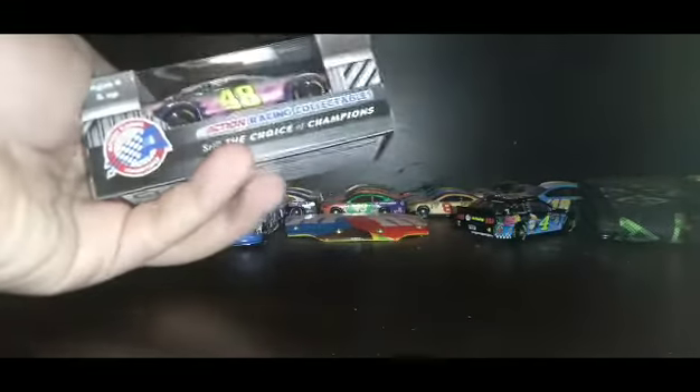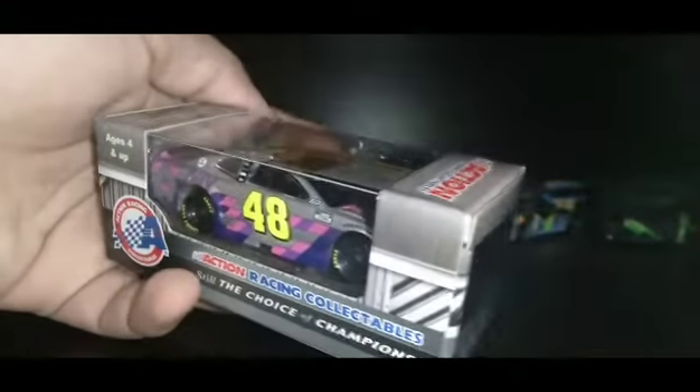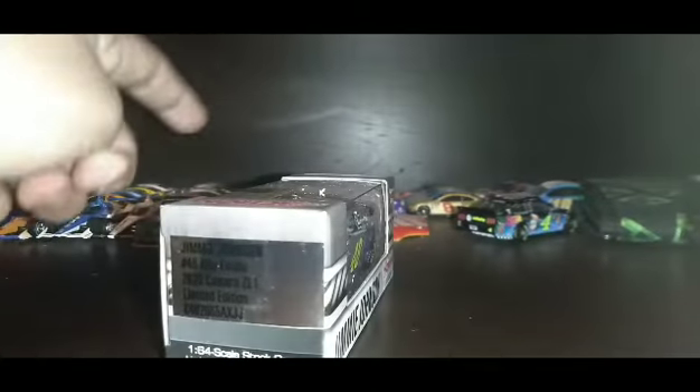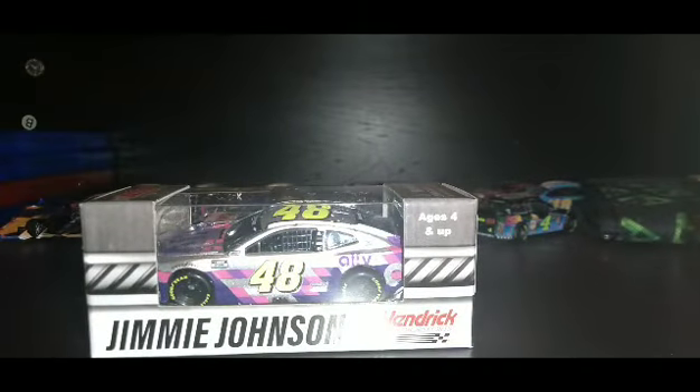This is Jimmie Johnson's 2020 Ally finale car. It's silver — I like Jimmie Johnson's silver more than his black and white Ally cars. The silver car is fantastic. Let me open this car real quick.